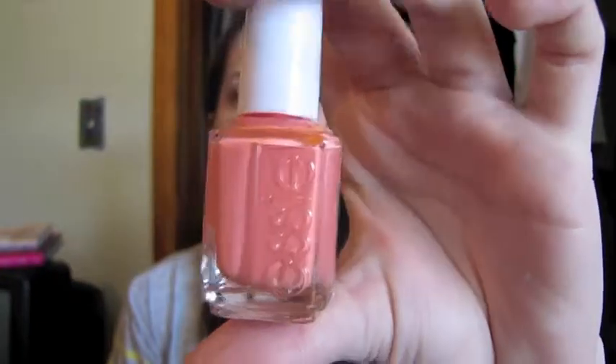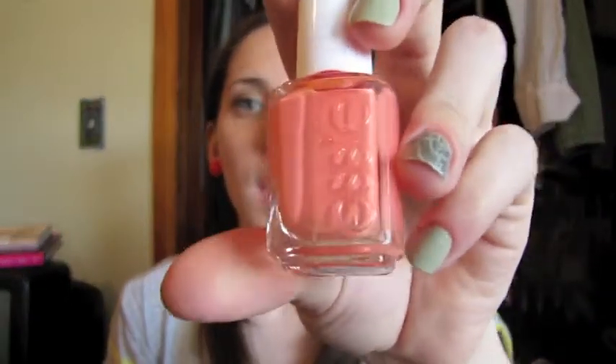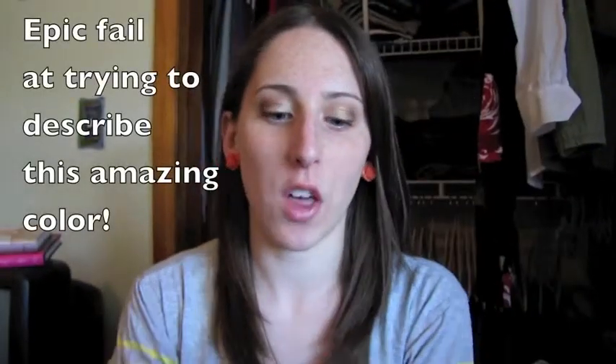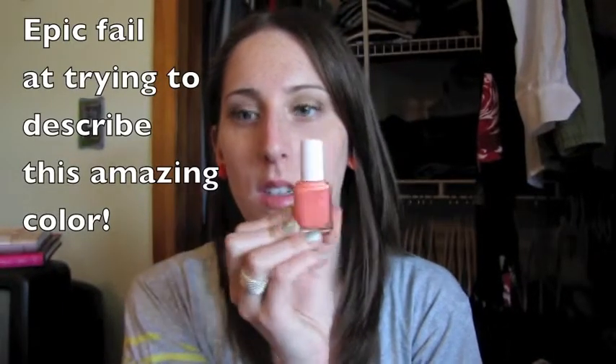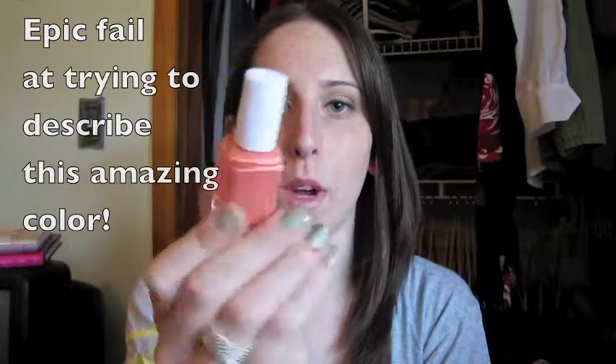Those were the pinks and reds. I have an Essie polish — this is Tarte Deco. And I love this color. When I first got it, I put it on my toes and I was kind of like, oh wow, that's orange. But I really grew to absolutely love it. It's like a light orange, but it is kind of like a neon-ish color but dulled out. I don't know how to explain it — I'll put swatches on my blog eventually. I love this color. I love Essie polishes.